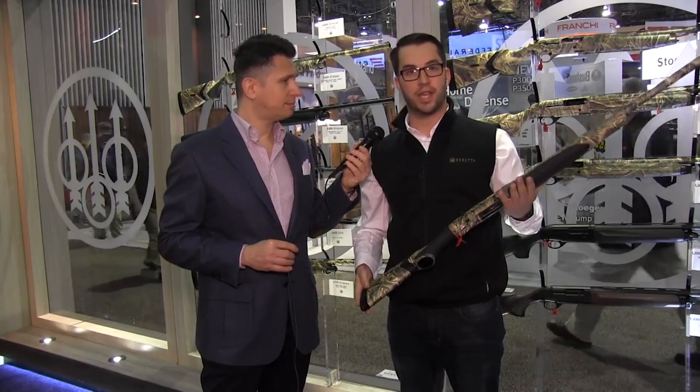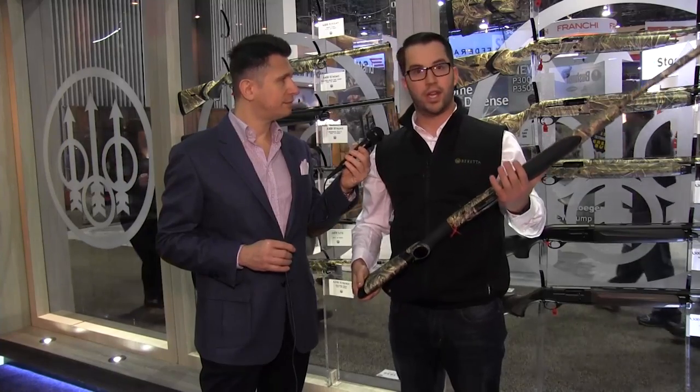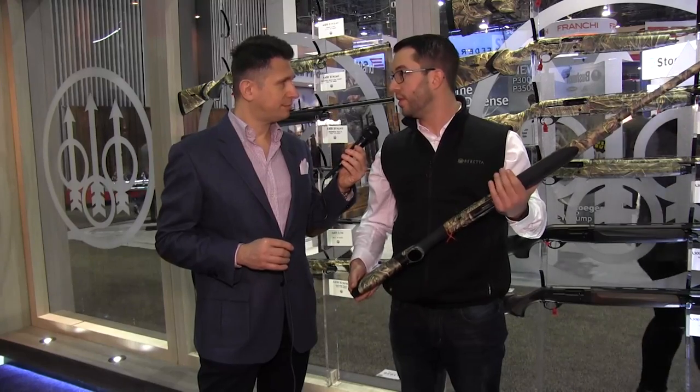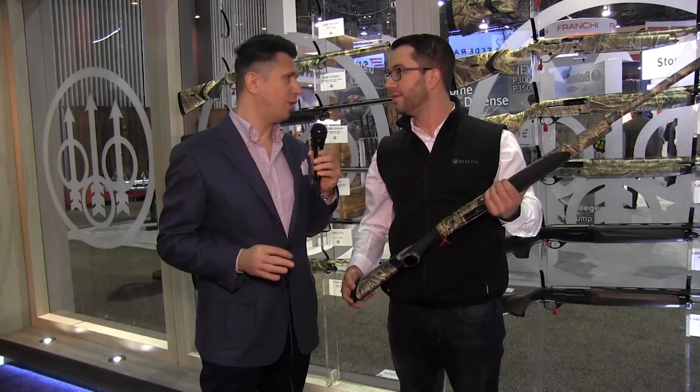This is an all-around gun that you can take in the waterfowl field, turkey hunting, sporting clays — you can pretty much do anything with it. It cycles 2¾-inch all the way up to 3.5-inch — the whole gamut. This is the best of the best.